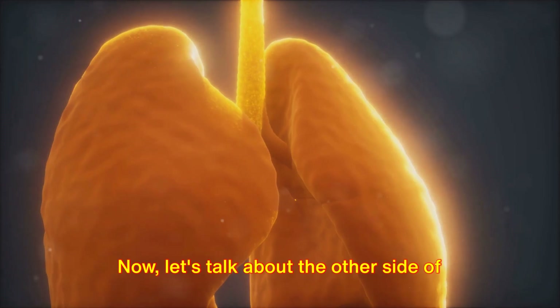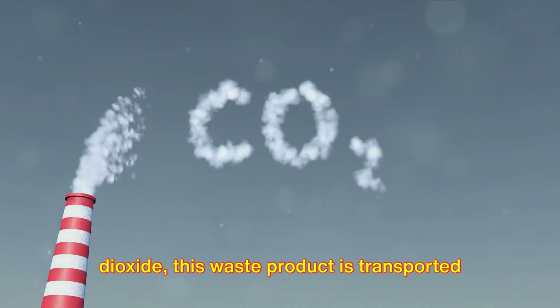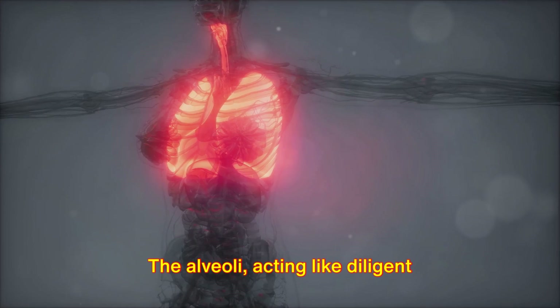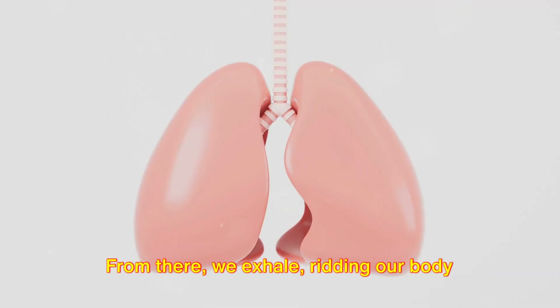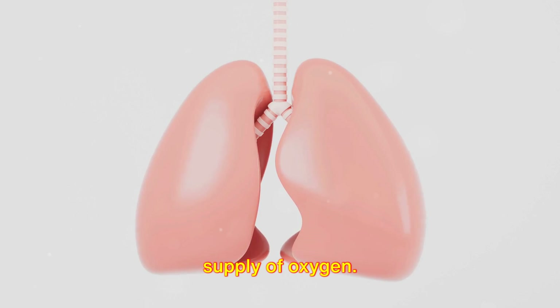Now, let's talk about the other side of the equation. As our cells work and produce carbon dioxide, this waste product is transported back to the lungs through the bloodstream. The alveoli, acting like diligent custodians, release this carbon dioxide from the bloodstream into the air sacs. From there, we exhale, ridding our body of this waste and making room for a fresh supply of oxygen.